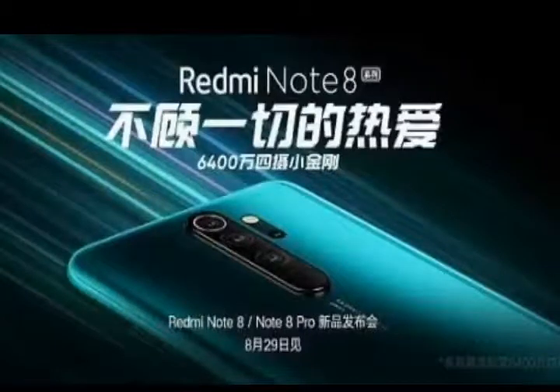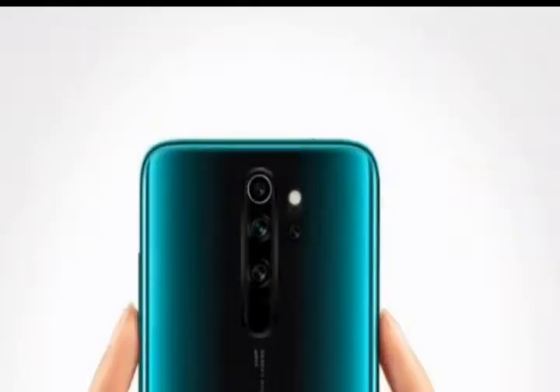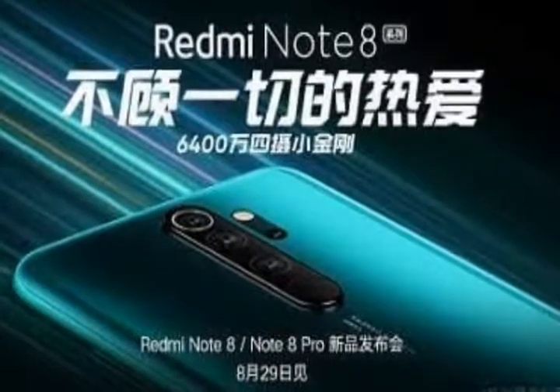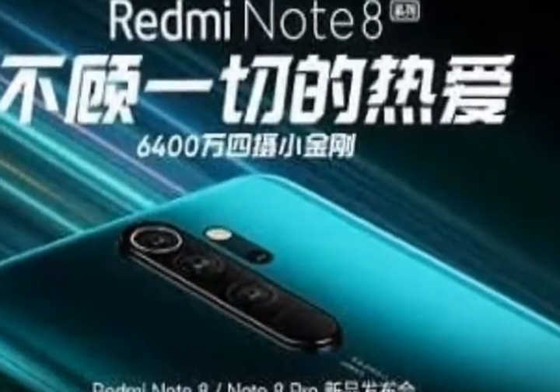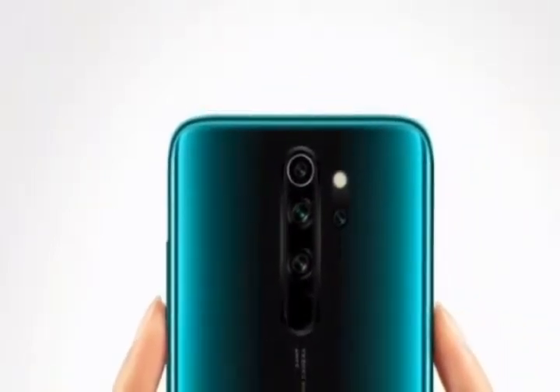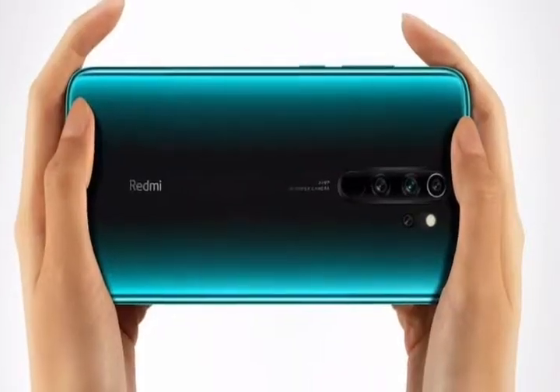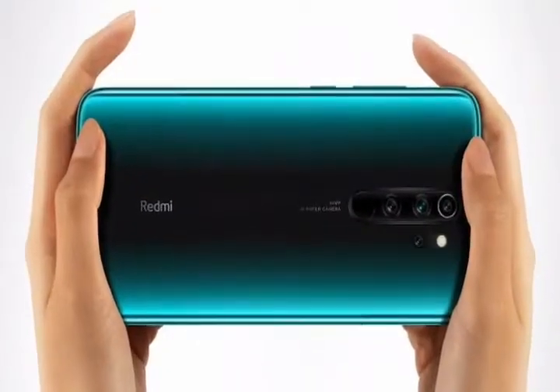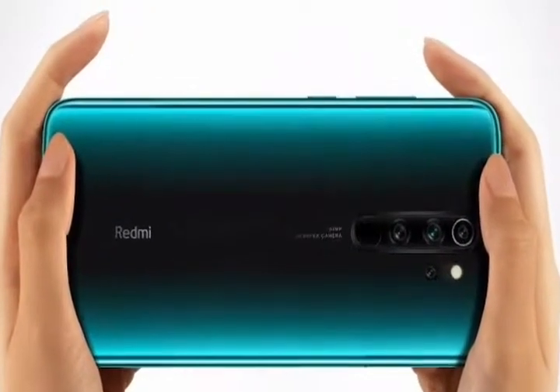Here is the first phone with the Helio G90T gaming processor — it's the Redmi Note 8 Pro, which is launched in China. This is Priyanshu and you are watching All About Technology. Today we're going to talk about the Redmi Note 8 Pro, the successor of the Redmi Note 7 Pro, which is a quite popular smartphone in China and India. This phone comes with quite a lot of upgrades over the Note 7 Pro, so let's discuss them further.